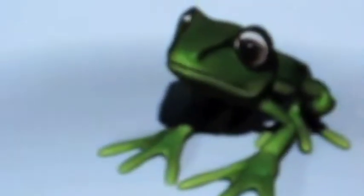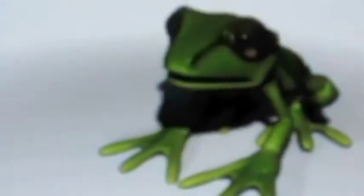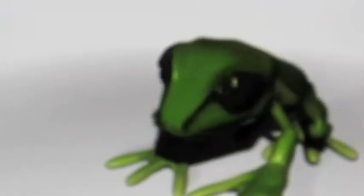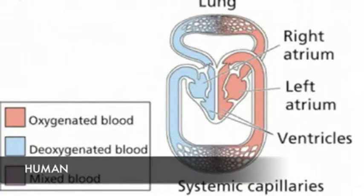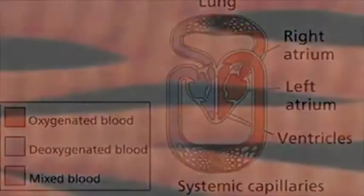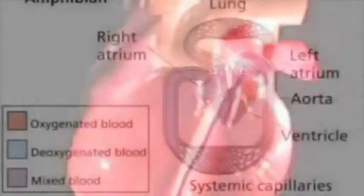Another important difference between the human and frog circulatory systems is that in the human system, oxygenated blood is completely separated from deoxygenated blood, and in the frog system it is not. In the human, the right atrium receives deoxygenated blood from the body, and then the blood passes to the right ventricle to be pumped to the lungs, where it becomes oxygenated. It then returns to the left atrium, is passed to the left ventricle, and is pumped to the rest of the body. This is a very efficient system, which provides the active human with all the oxygen that it needs.